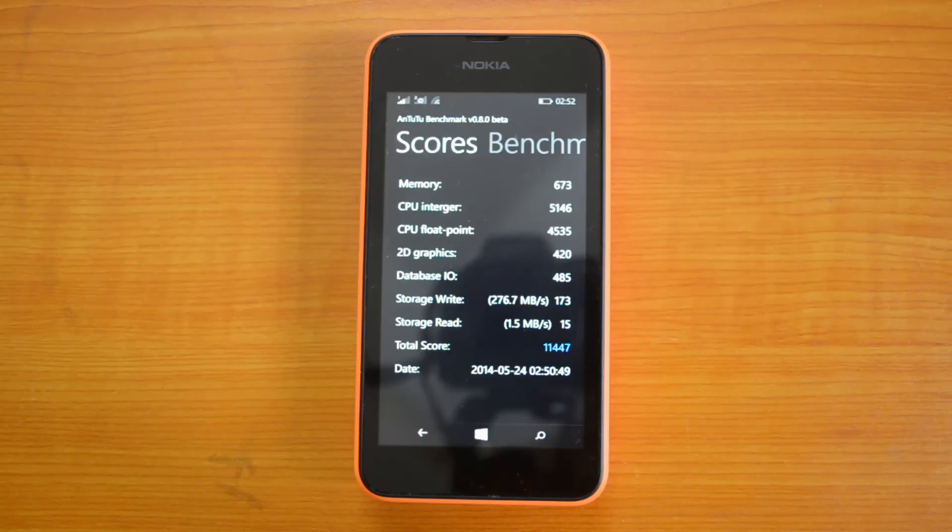Moving ahead, we will also do a WP Bench and see what result it gives.